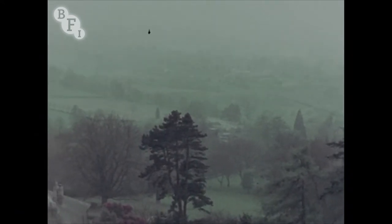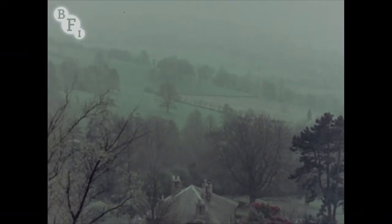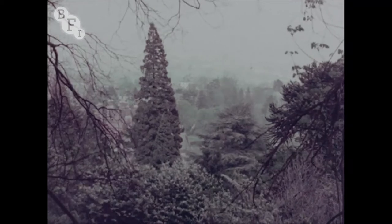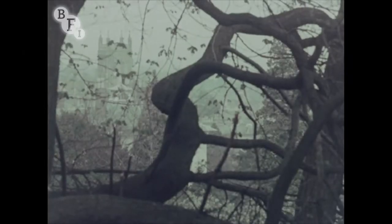The road winds up through thickly wooded slopes to the crest of the hill. Over the western side, the view leads away to the distant counties of Wales. Descending into Great Malvern, trees weave fantastic patterns through which the spires of the Benedictine priory can be seen.